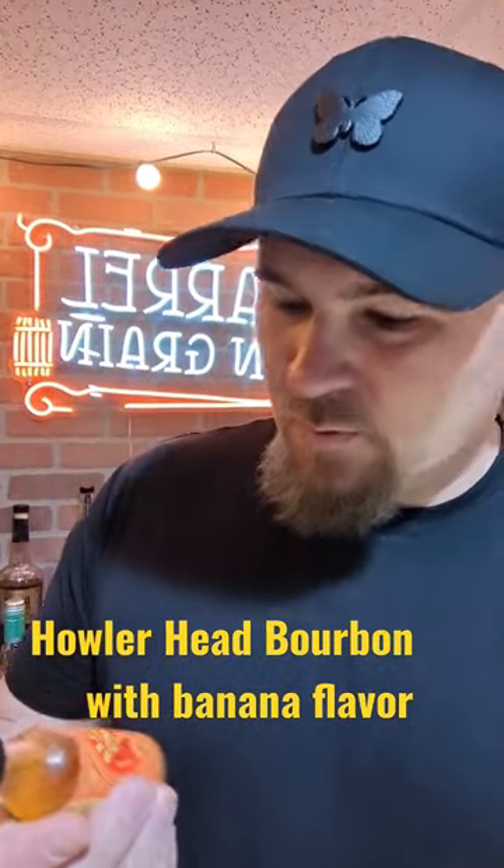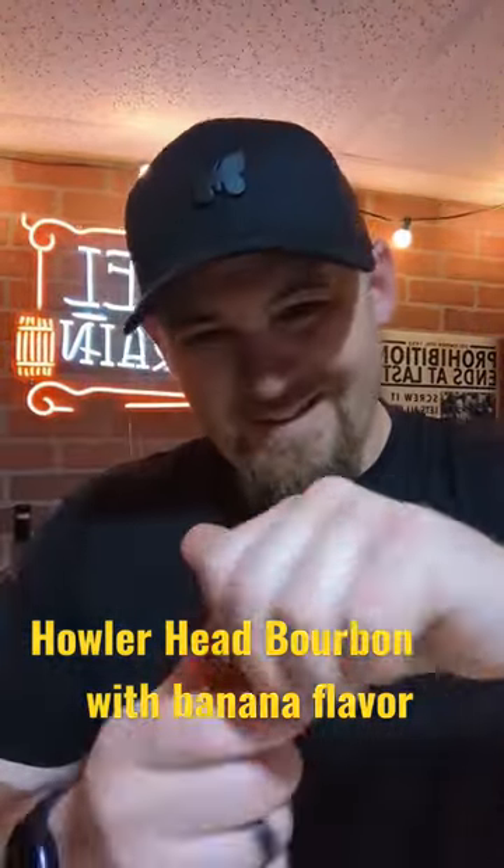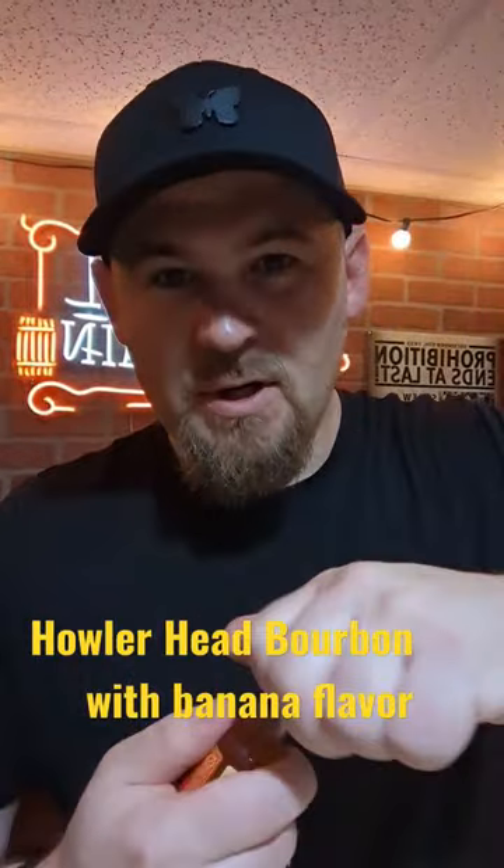Tonight we'll do another quick review: Hallerhead banana whiskey. This is Kentucky straight bourbon whiskey with natural banana flavor, coming in right around 40%, 80 proof. A friend recommended this and said it's delicious — let's find out.